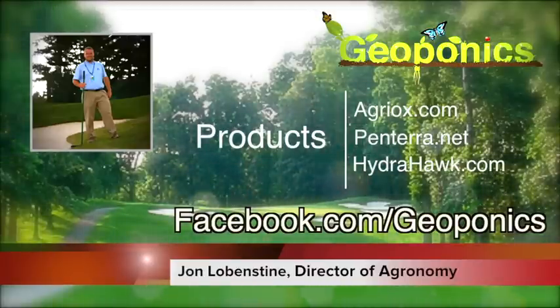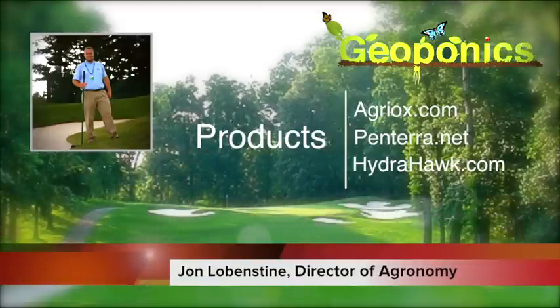We applied our first application of Pantera on May 12th, and then the second application with the Agriops on May 17th. We saw right away how much more quickly the water was moving through the profile. Then we got into a little dry stretch, so I wasn't fully sold on it yet. But when we got into June with some big heavy rains and then it dried out again — and now here at the beginning of July we're already at our monthly average rainfall by day 13. With a couple of huge rainstorms, these greens are draining excellent.